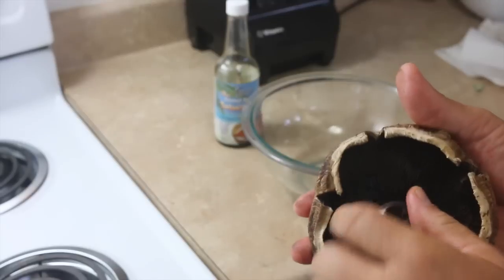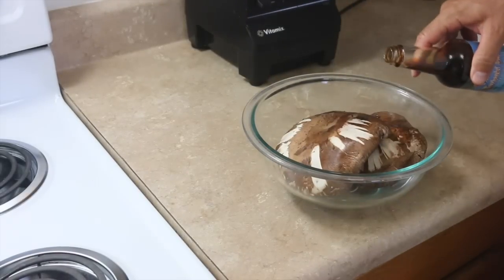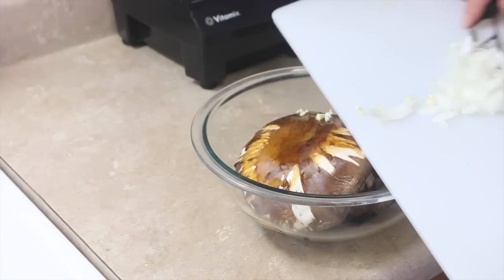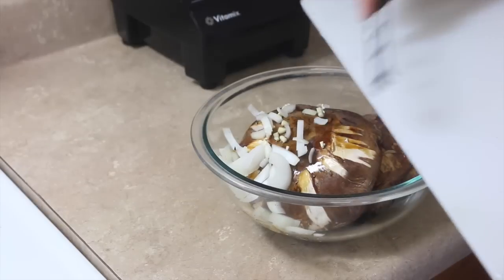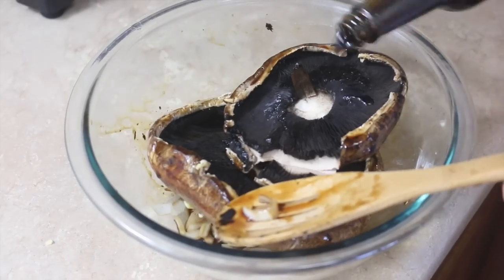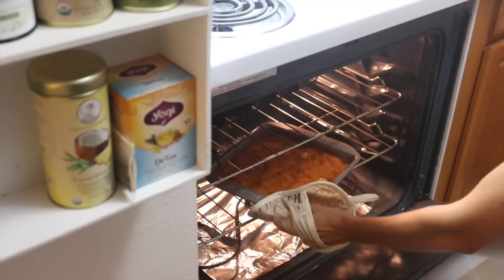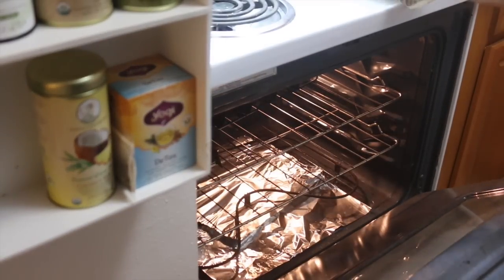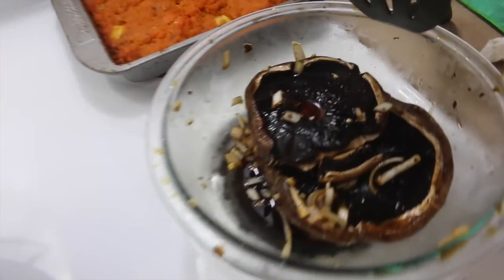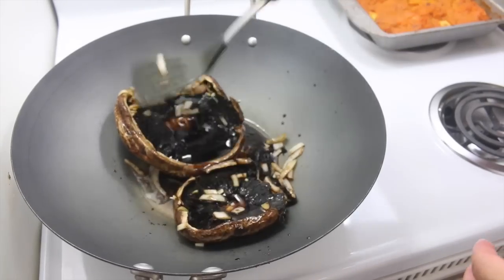Tonight we're also making portobello mushroom steaks — they're like steaks but completely vegan. We marinate them with this coconut secret coconut aminos teriyaki sauce, which is vegan, soy-free, and gluten-free. Michael dices up onion and garlic and throws that over the portobellos, flips them around with more teriyaki sauce underneath to soak in. Then he adds avocado oil to a pan and stir-fries them for about 8 to 10 minutes.